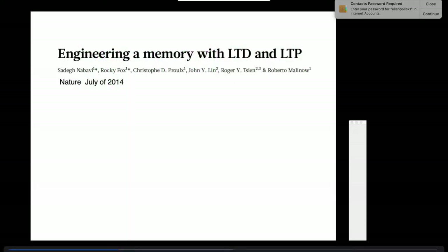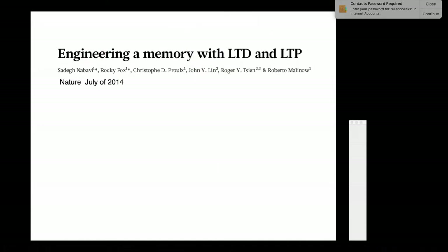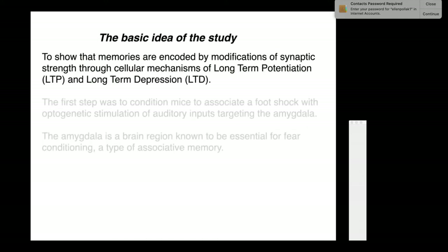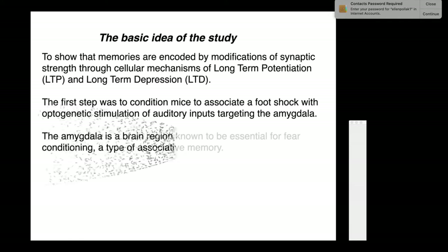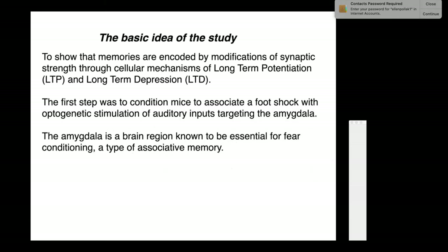Now we'll see how this process was used in the study 'Engineering a Memory with Long-Term Depression and Long-Term Potentiation.' The basic idea is to show that real memories are encoded by modifications of synaptic strength through cellular mechanisms of long-term potentiation and long-term depression. They conditioned mice to associate a foot shock with optogenetic stimulation of auditory inputs targeting the amygdala, a brain region known to be essential for fear and fear conditioning—a type of associative memory.